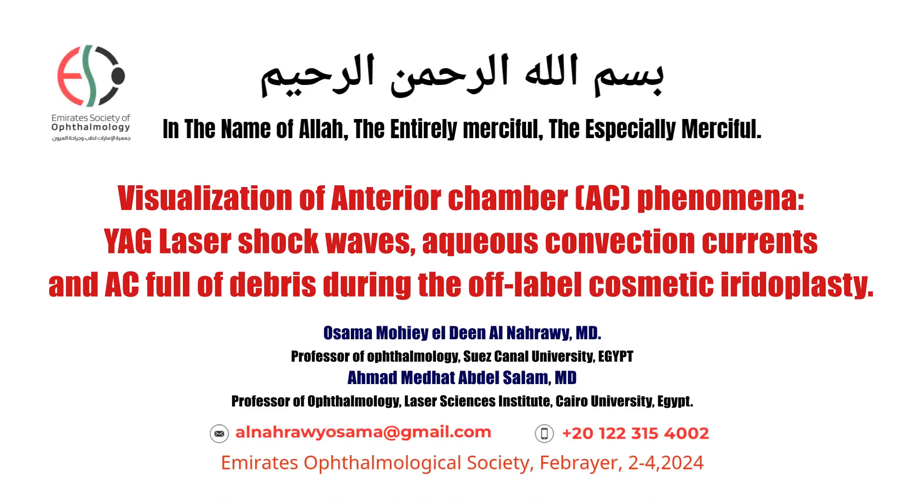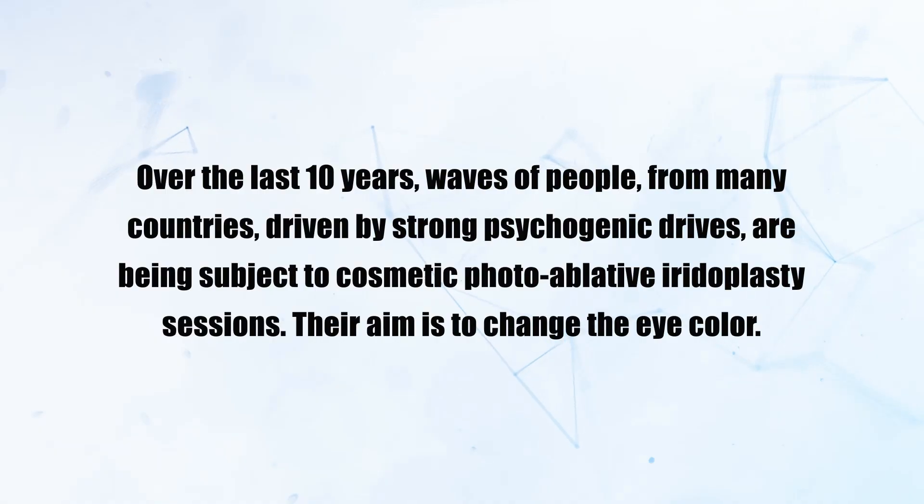Visualization of anterior chamber phenomena: YAG laser shock waves, aqueous convection currents, and anterior chamber full of debris during the off-label cosmetic iridoplasty to change eye color. Over the last 10 years, waves of people from many countries, driven by strong psychogenic drives, are being subjected to cosmetic photoablative iridoplasty sessions with the aim to change their eye color.